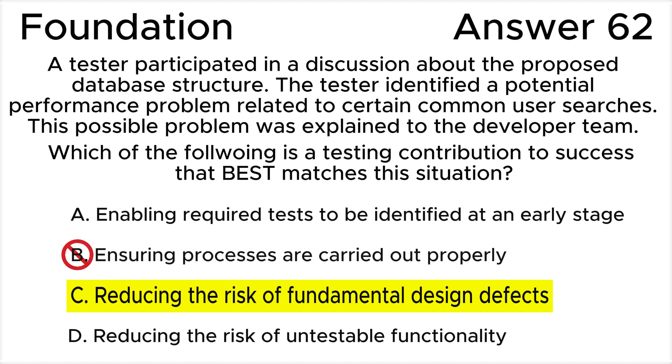Answer B is invalid because ensuring processes are carried out properly is a part of quality assurance, not a testing contribution to success. The scenario does not involve ensuring the processes are carried out properly — it is about identifying a design-related performance issue. While ensuring processes are followed is a part of testing, it does not directly align with the tester's contribution in this specific situation.